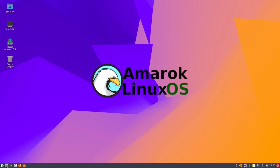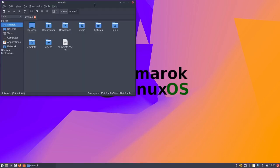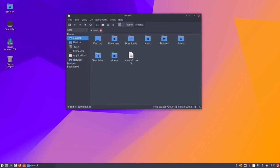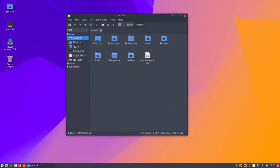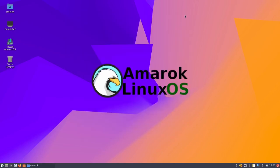The file manager is PCManFM. It's got a simple dark with blue look. You've got your usual suspects: home directory, desktop, trash, computer, applications, and network, plus your regular home folders. PCMan is a good file manager — not feature-rich like Dolphin, but it still lets you get your job done. That's everything pinned to the panel.